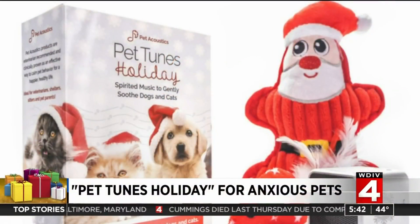If you have an anxious pet and maybe you're worried about hosting the family for the holidays, there is somewhat of a solution here. Pet Acoustics says that Pet Tunes Holiday is the answer — it's a Bluetooth speaker preloaded with 14 tracks of holiday music designed to calm your furry friends. Pet Tunes Holiday retails for about $75.